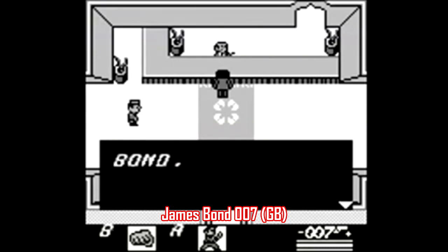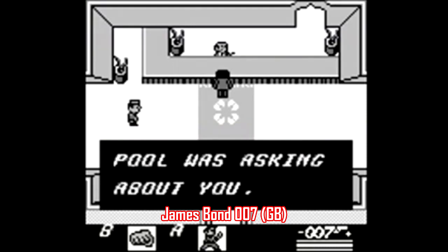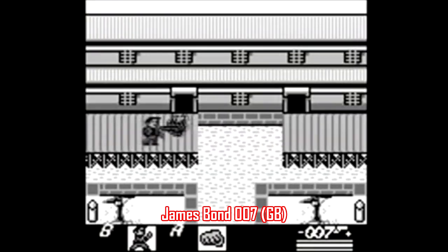James Bond 007 was released in early 1998, nearly nine years after the Game Boy's launch, and folks were still making high-quality games for it. Definitely check this one out — it's surprisingly in-depth and a lot of fun.